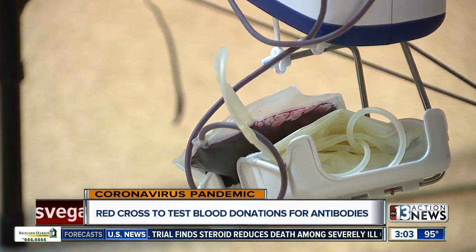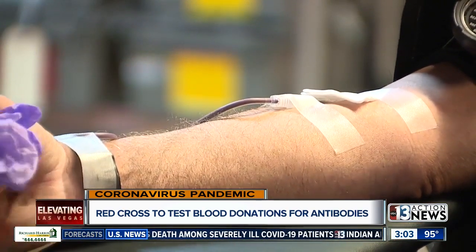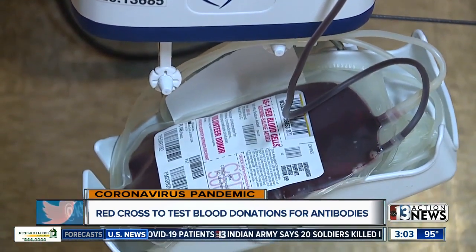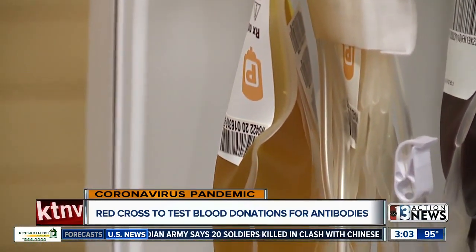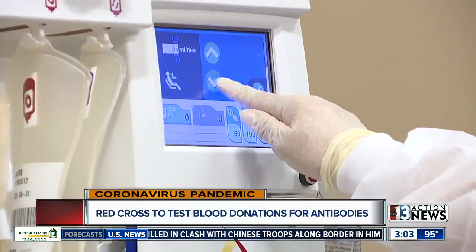A lab screens your blood for antibodies, which are formed when you fight infections like COVID-19. Results are available 7 to 10 days later. If results come back positive, you may be eligible to donate convalescent blood plasma, which could help a critical patient fight the virus.